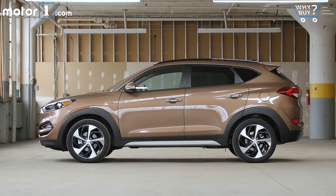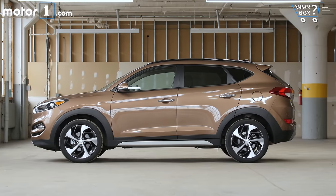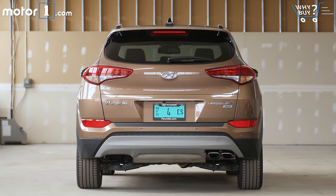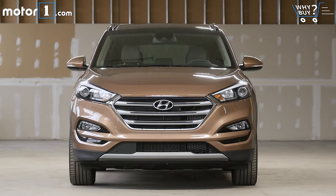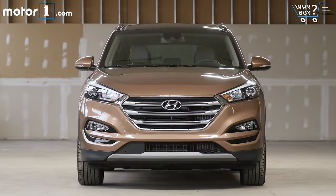It's quite stylish, with great creases on the bodywork and some sporty touches like the rear spoiler, exposed exhaust tips, and so on. Compared to some other crossovers in its price range, the Tucson has one of the more eye-catching designs. On this model specifically, look for LED lighting and the cool 19-inch wheels.